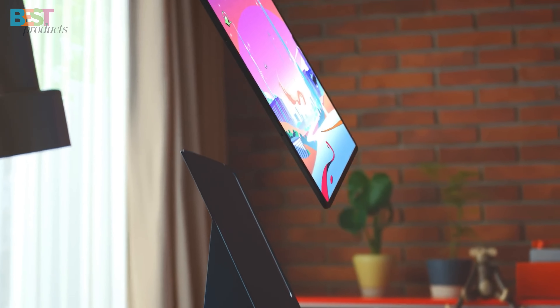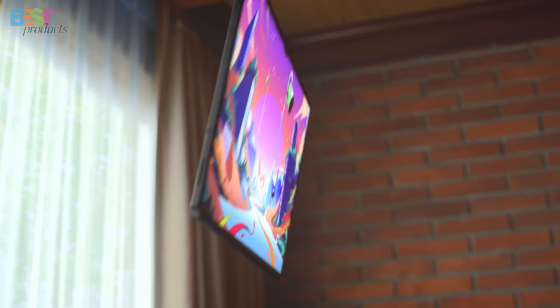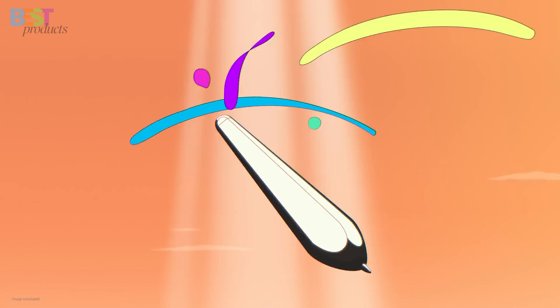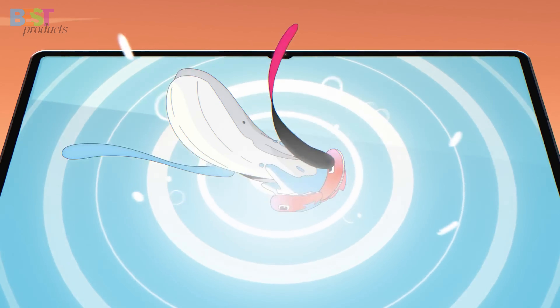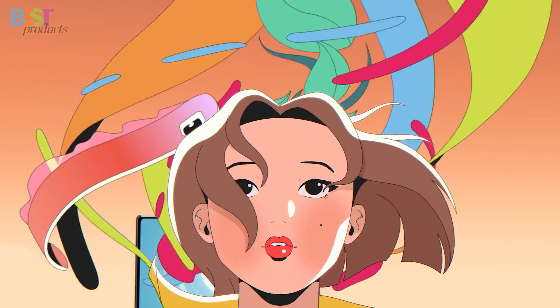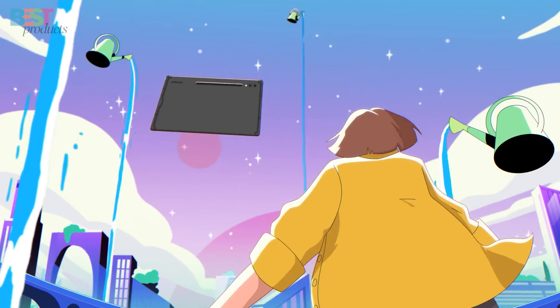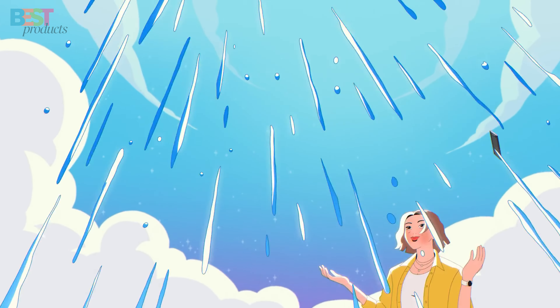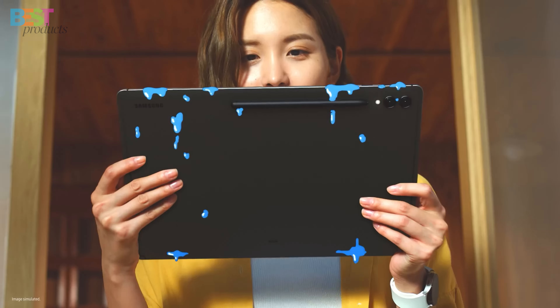Plus, it's IP68-rated, meaning it's both dust and water-resistant — a rarity in tablets. The Galaxy Tab S9 Ultra comes with an enhanced S Pen that's also IP68-rated, making it ideal for drawing, note-taking, and creative tasks. Add in the dual 12-megapixel front cameras and massive 11,200 mAh battery, and you've got the ultimate Android tablet of the year.